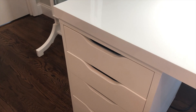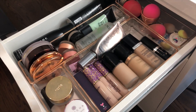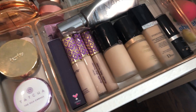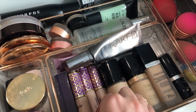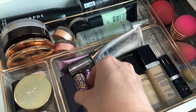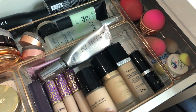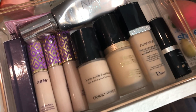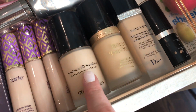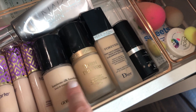Now let's get into the drawers! This is my most used drawer. I have all my primers in one little container, then all my concealers — Tarte Shape Tape in light is my absolute favorite. My top three foundations are the Giorgio Armani Luminous Silk in shade five, the Too Faced Born This Way, and the Dior Skin Forever.